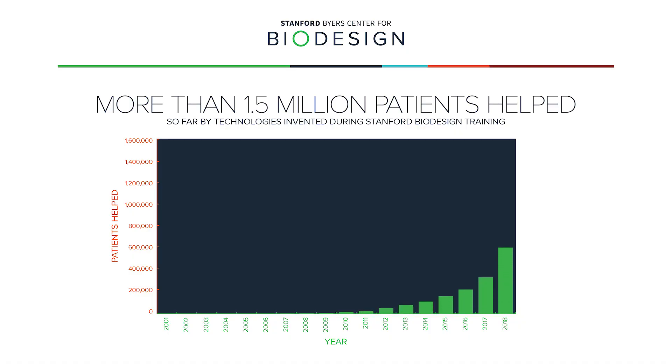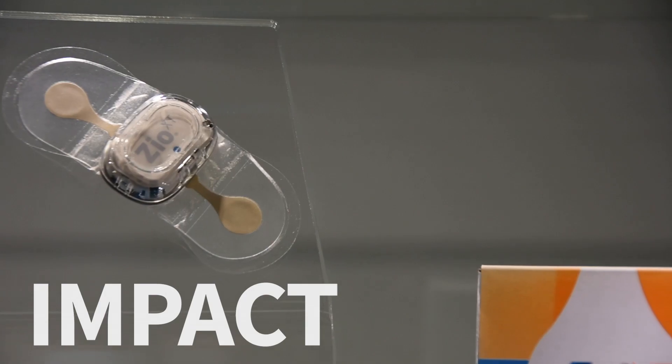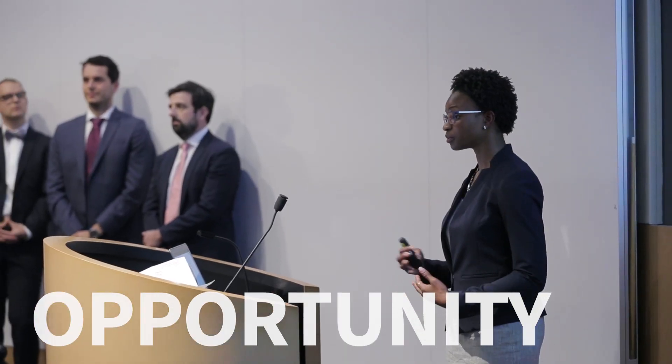If you look at how many patients have been treated, how many companies have successfully been created, how many jobs have been created, how much intellectual property has been created — those are all real hard measures of the success of the Stanford Biodesign program. Seeing your product be used in patients is amazing. It's the best part of my job and the highlight of my whole professional career. When the fellows leave, I think they're incredibly well equipped to tackle any MedTech innovation project and excited to take that knowledge and put it into practice.